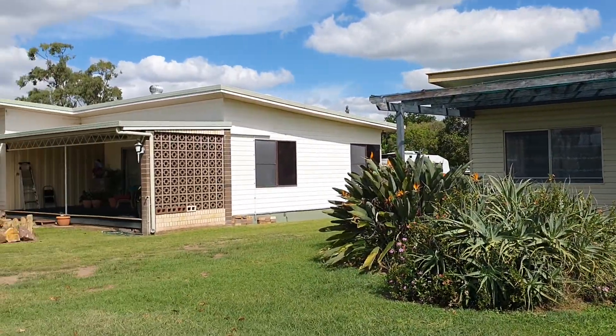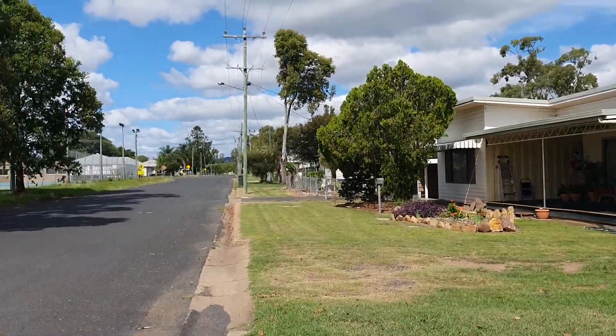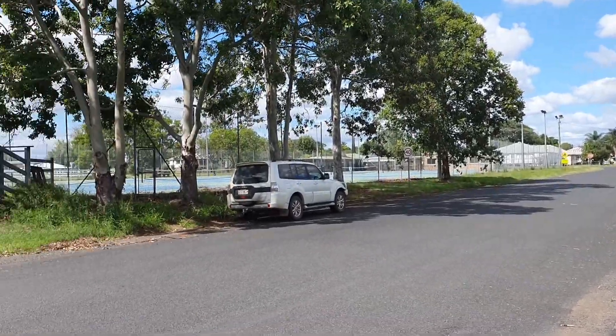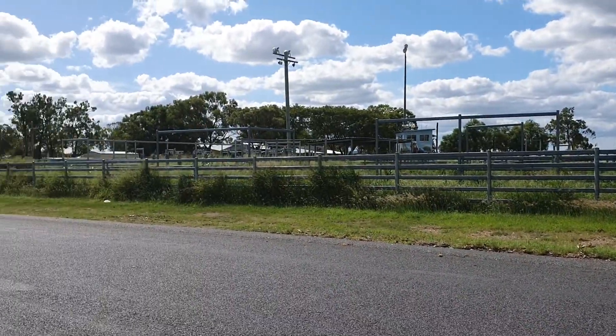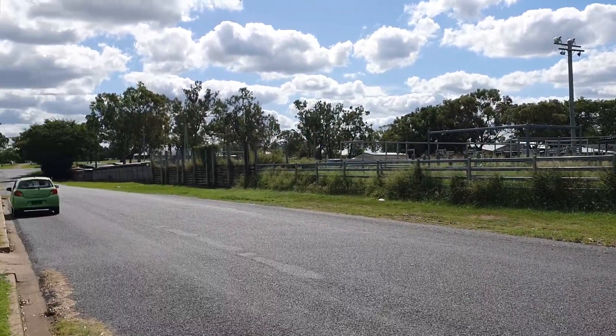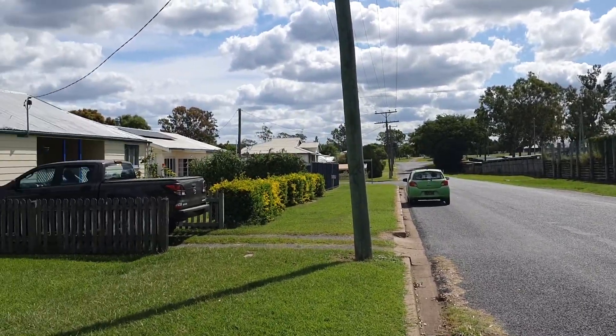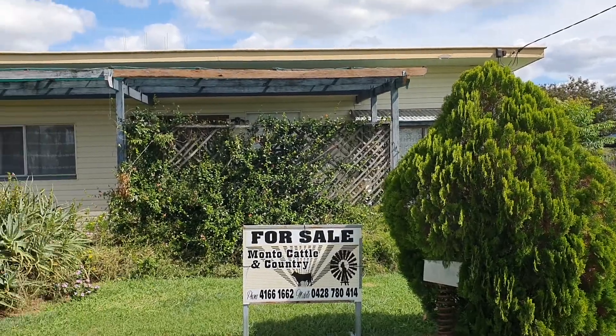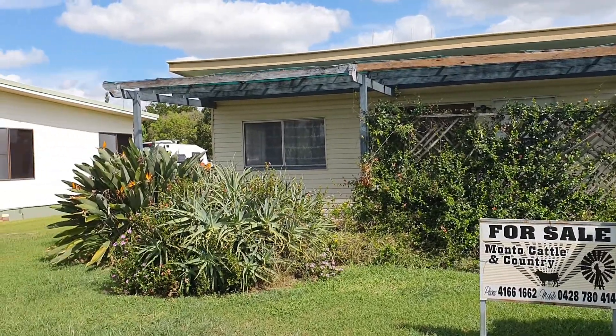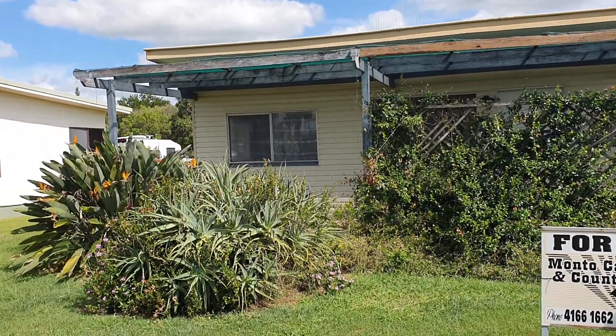It's a nice quiet location here, opposite the rear of the showgrounds and the tennis courts. They've essentially got no neighbours opposite you the majority of the time. It's a nice quiet area. We are fairly centrally located here, close to the hospital and the main shopping area of town.